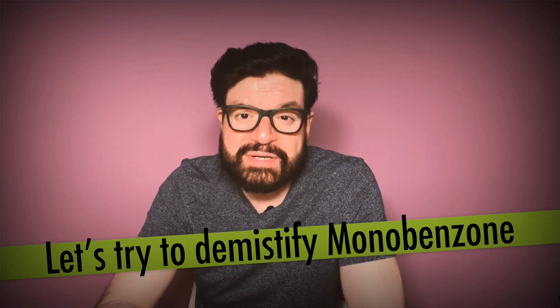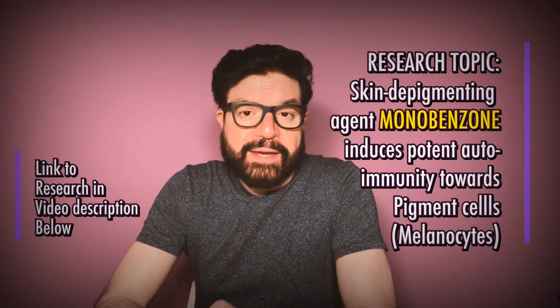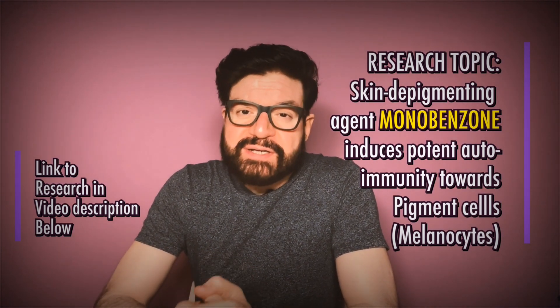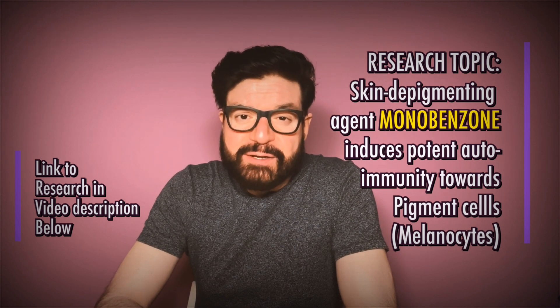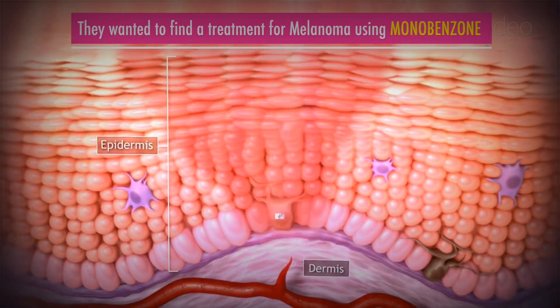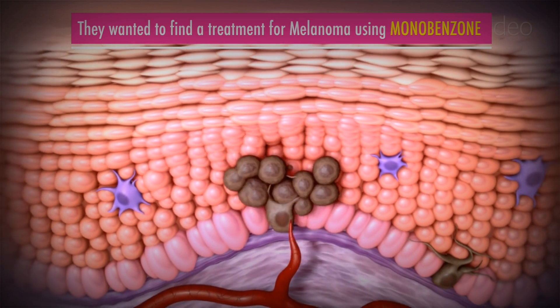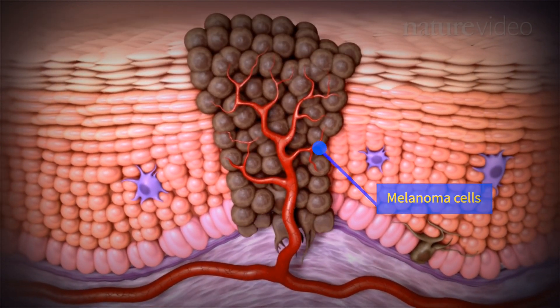In 2012, a group of scientists conducted deep research into Monobenzone to find out how it targets the cells that produce skin pigment — called melanocytes — and destroys them permanently. They knew what it does; they just wanted to know how. This study actually focused on finding a treatment for melanoma, the deadly skin cancer, and they were particularly curious about the mode of action of Monobenzone.